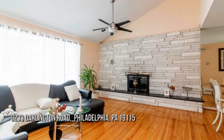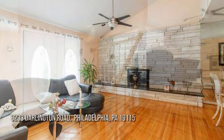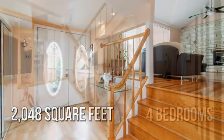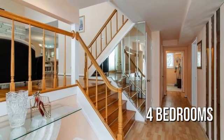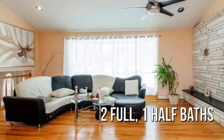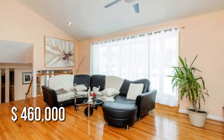Looking for the home of your dreams? This charming property offers over 2,000 square feet of living space, featuring four bedrooms with two full and one half bathroom. This property is currently listed for under $475,000.